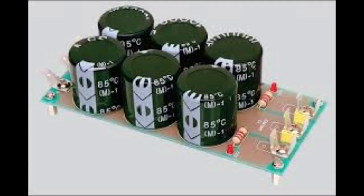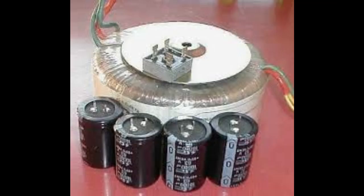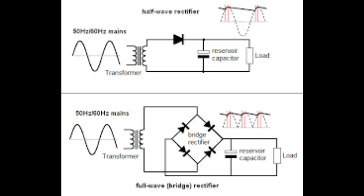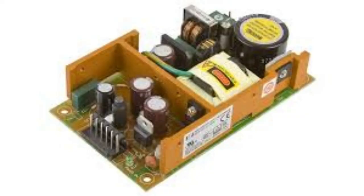So we've got transformers, rectifiers, and filters — the building blocks of any power supply. Now let's look at how they're put together in the two main types: linear power supplies and switch mode power supplies. Linear power supplies are the traditional approach — simple in concept: AC comes in, the transformer steps it down to a lower voltage, the rectifier makes it DC, the filter smooths it out, and then a regulator keeps the output voltage nice and steady. The downside is that those big heavy transformers are a necessary evil, making linear power supplies bulky, expensive, and not exactly compact.